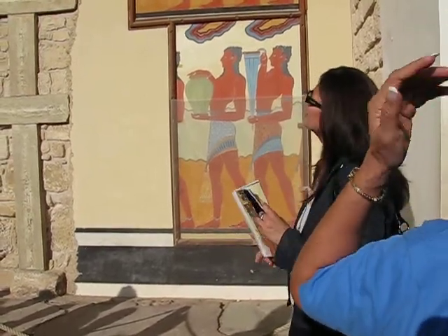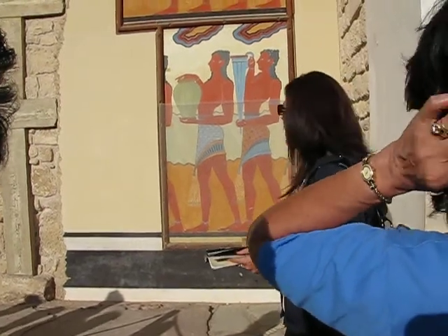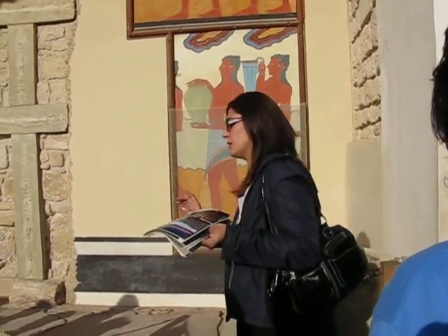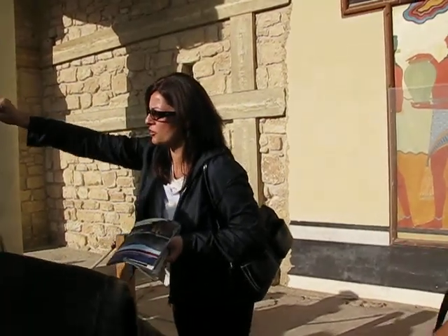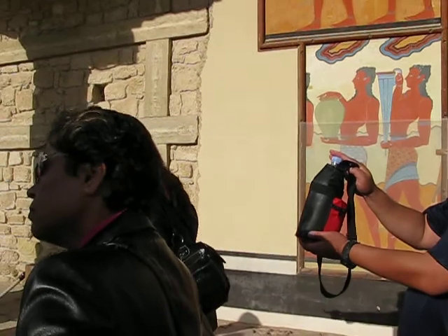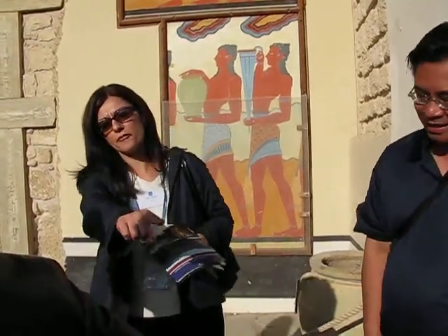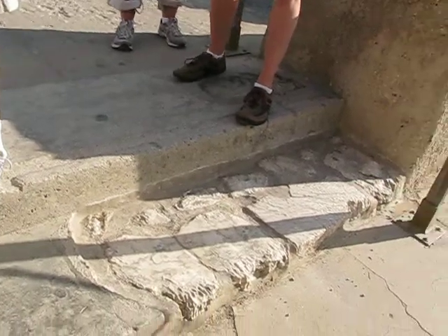There are many wall paintings in the archaeological museum that depict women and men. From the west entrance of the palace, unfortunately, only a few materials are original: the bases of the two columns which supported the west entrance of the palace — you can see the second base behind us — and the green slabs on the floor, which are also original. Half of the first step behind us is also original.